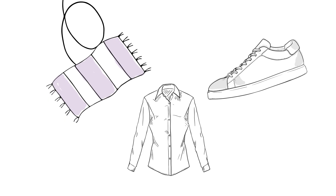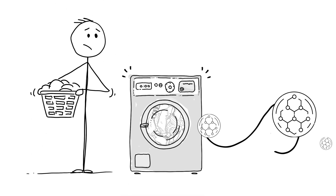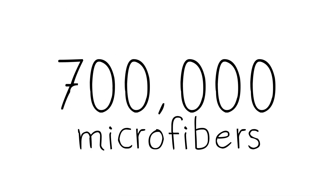These fabrics are in lots of things we use every day like carpets, shoes and clothes, and when washed, polyester clothing can release 700,000 of these teeny plastic fibers.